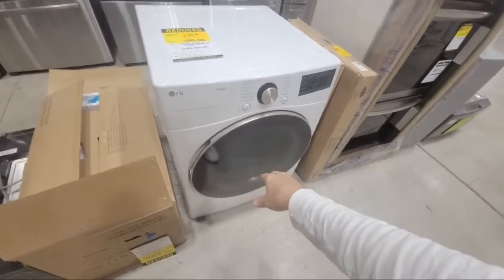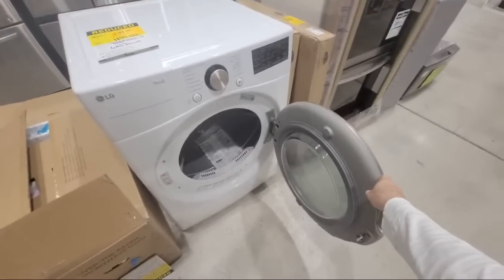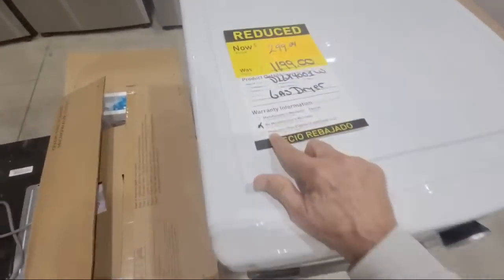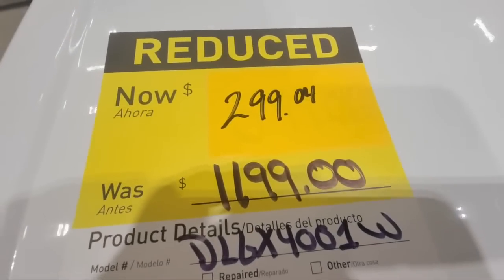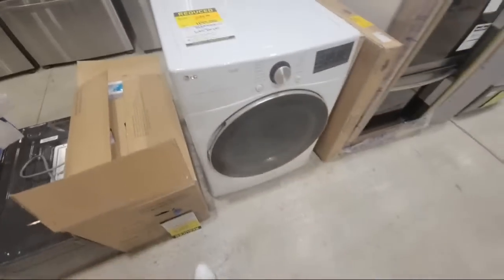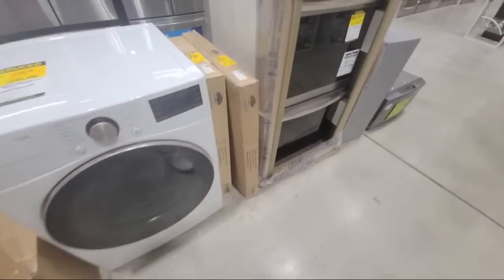Here's the LG — I call it the ThinkQ. There's no warranty on it, but it's a gas dryer. Look at that price though — you could buy this and just flip it. Put it online for sale and make like $100 or so on it.